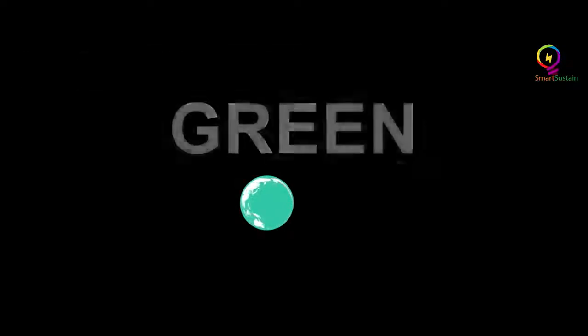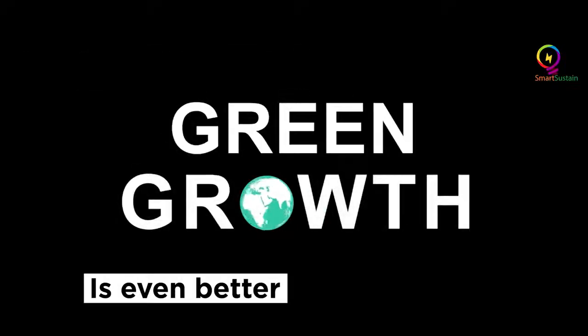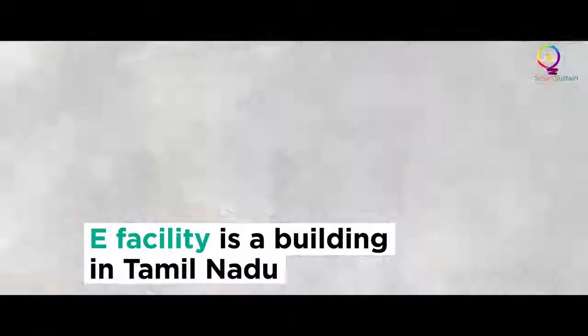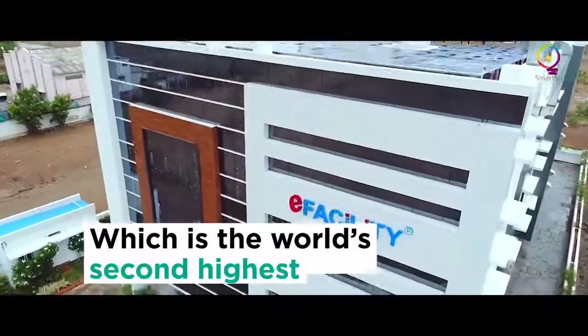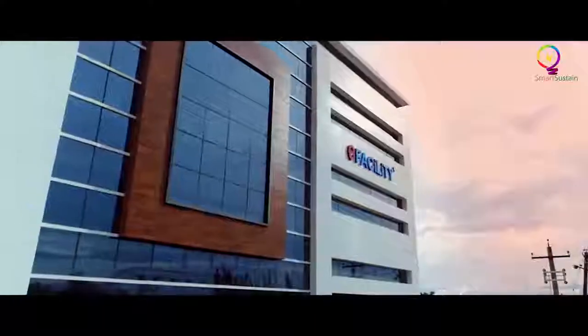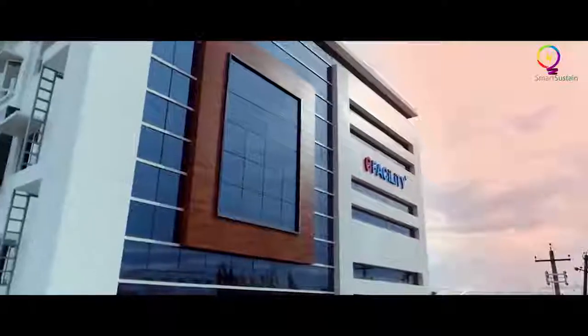Growth is good. Green growth is even better — for the planet and for the people. A little gem in Coimbatore, Tamil Nadu, is the world's second highest and India's highest rated green building. We visit it to better understand what makes it so.